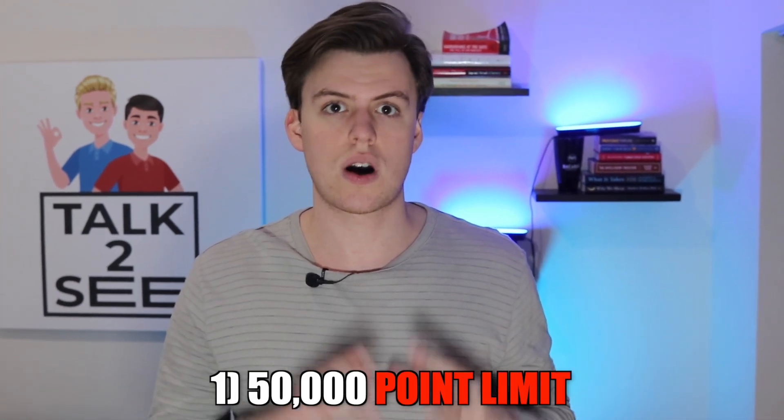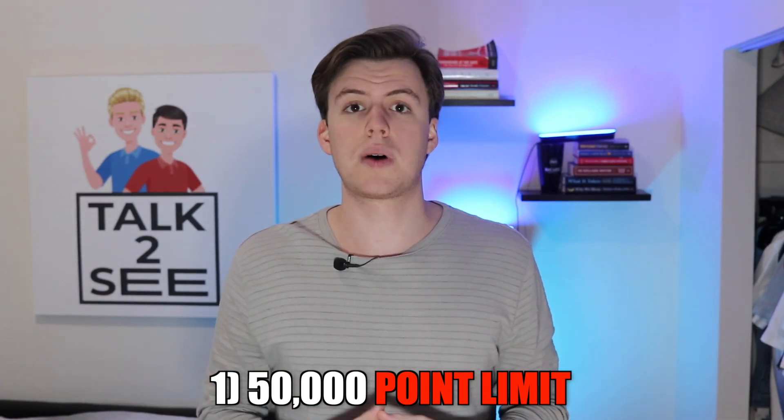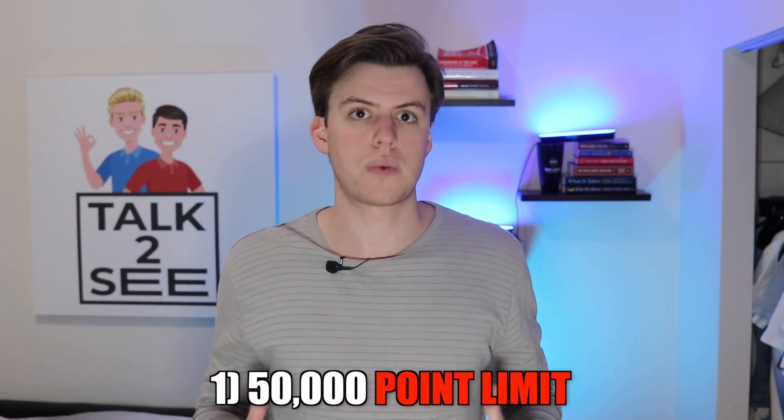Overall, this card seems too good to be true, but I did find some drawbacks that we have to cover. I think there are three main cons to this card. The first one we already covered: there's a limit to how many points you can earn through rent, which is 50,000 points. This is still a large amount, but it would be nice if the card let you earn unlimited points.